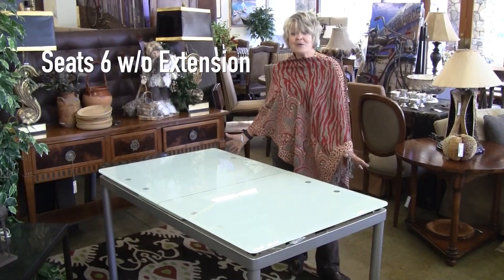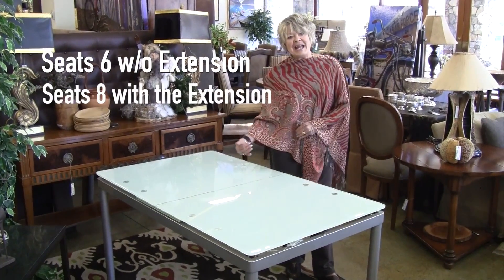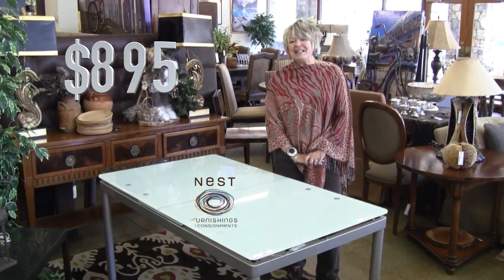seating 6 without the extension, or seating 8 with the extension. $8.95, only at Nest.